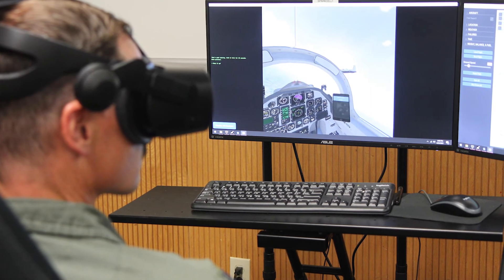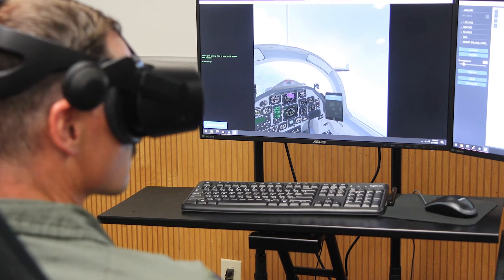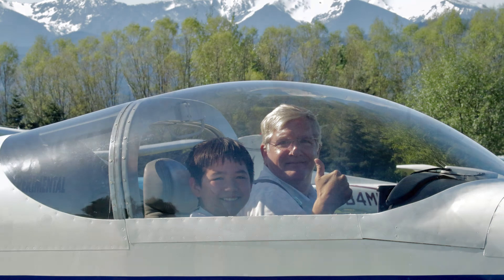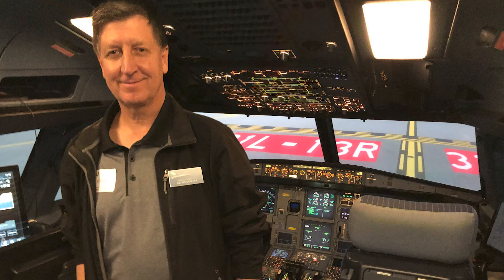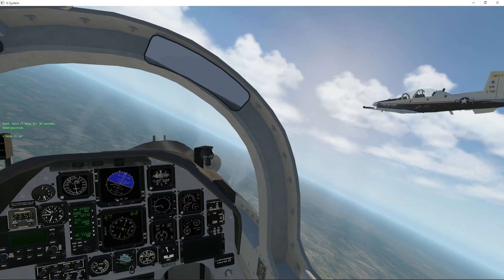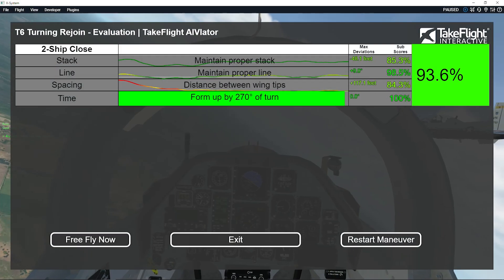We are VR and AR capable today, and our virtual instructor already lives in this virtual environment. We are all pilots here at TakeFlight with deep experience in aviation and training. We are confident that Aviator provides the most flexible, engaging, self-directed training capability available today.